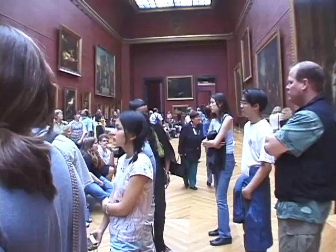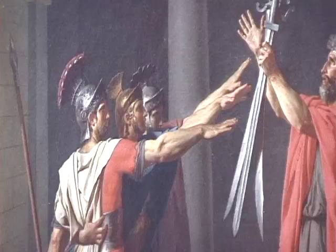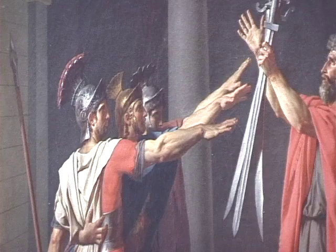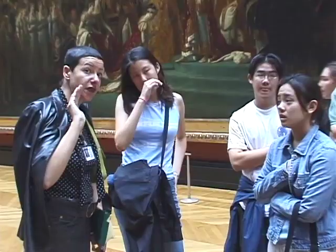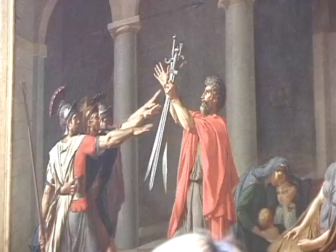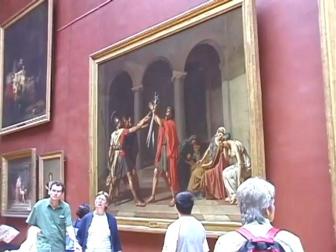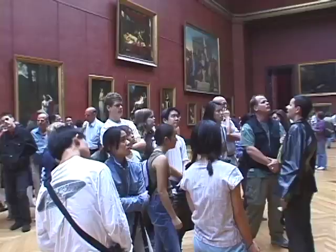The Oath of the Horatii — what do you know about this painting? They're swearing to fight for Rome. Exactly. Three of them together with hands raised, approaching the sword but not touching it. And you see also the dresses of those in the background — their sisters or their wives — and they're all sad.